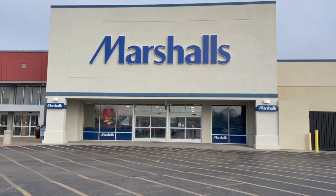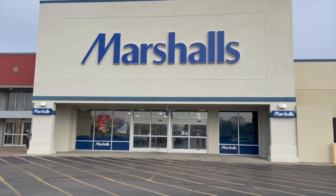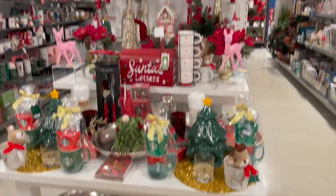Hi guys, welcome back to another shop with me. I went to Marshall's just the other day and I thought I would look around and show you what all they have out. They have some really nice gift ideas that I wanted to share.